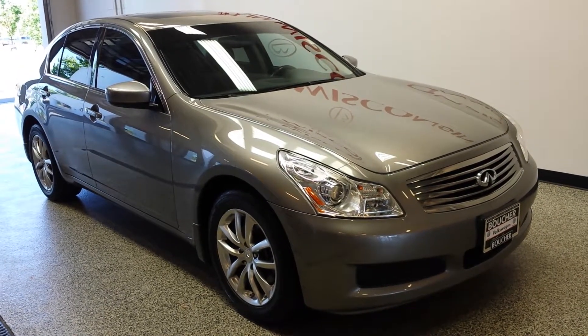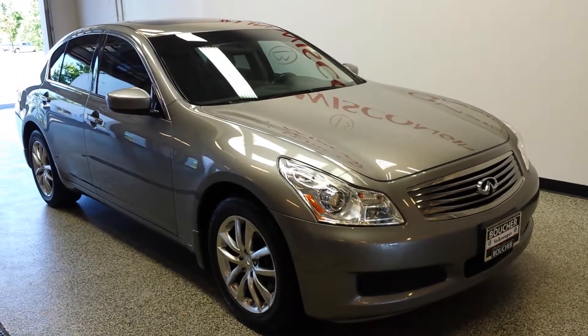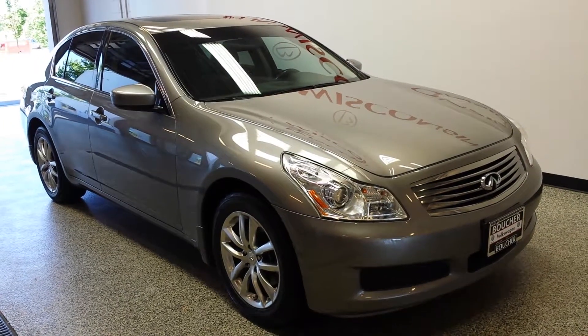Hello everyone, Amber here with Boucher Volkswagen of Franklin. I am presenting to you a 2009 Infiniti G37X.